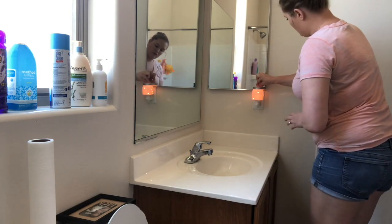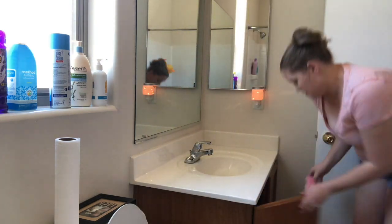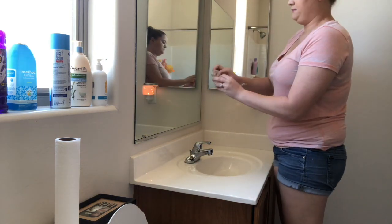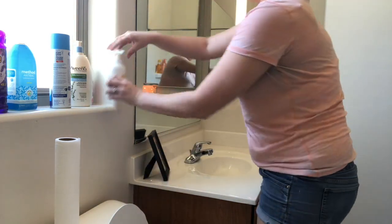When I clean the bathrooms is when I typically change my Scentsy in the bathroom. The scent I'm putting in is Spring Forward. I only use one cube in my bathroom, and I think it is perfect for the bathrooms. I continue to use it — I love it and I highly recommend it.